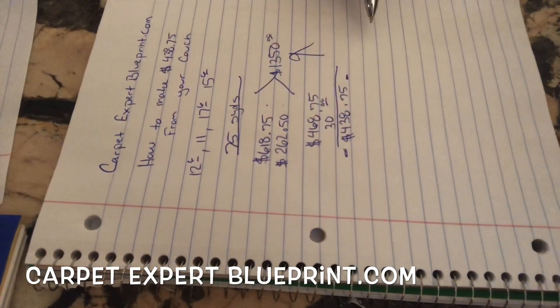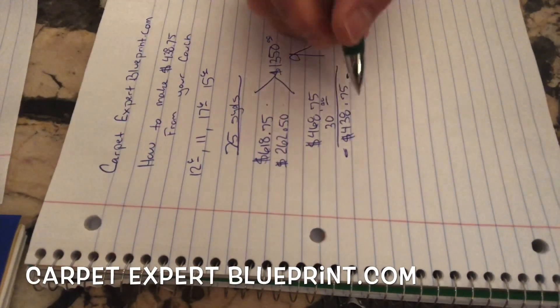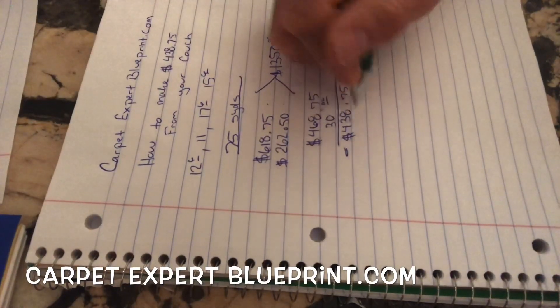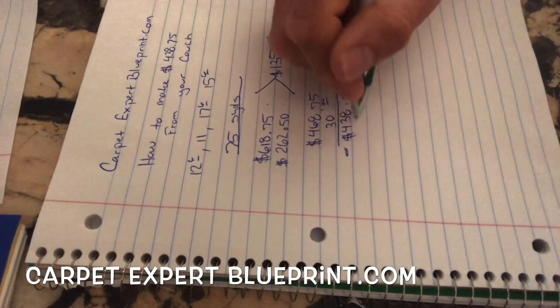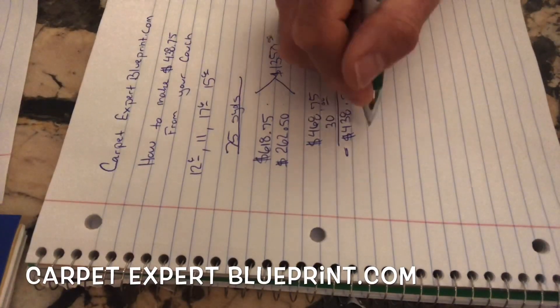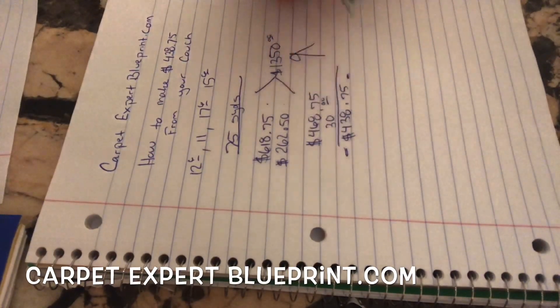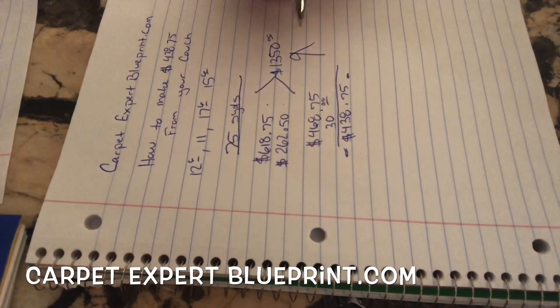The other question that comes up: what if the installer messes it up? What if something goes wrong? Of course these things can happen. But with this type of margin, what if I had to go out there and spend two hours fixing everything? That would still leave me around $438. Even if I spent like $150 worth of my time, just under $300 would still be my profit. So it's a win-win no matter what.